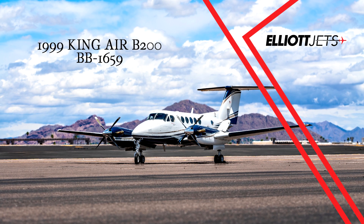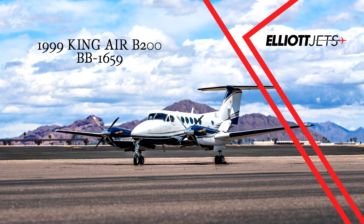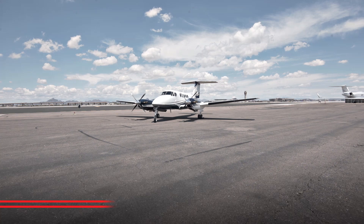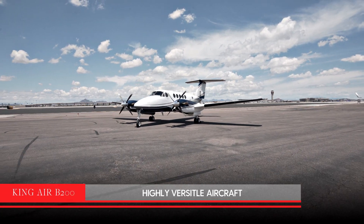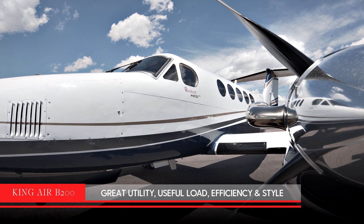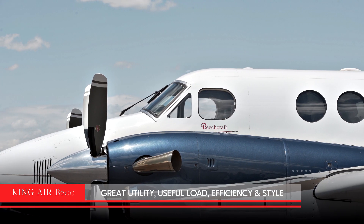Elliott Jets is proud to present this Raisbeck-enhanced 1999 Beechcraft King Air B200. The King Air B200 is a highly versatile aircraft with an excellent blend of utility, useful load, efficiency and style.